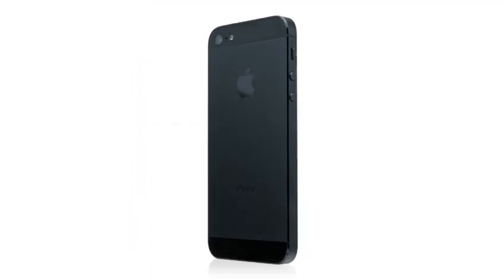Along with the experience of actually using it, what makes iPhone 5 so unique is how it feels in your hand — the materials it's been made with, the remarkable precision with which it's been built.